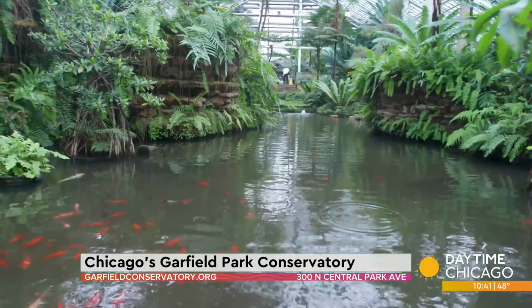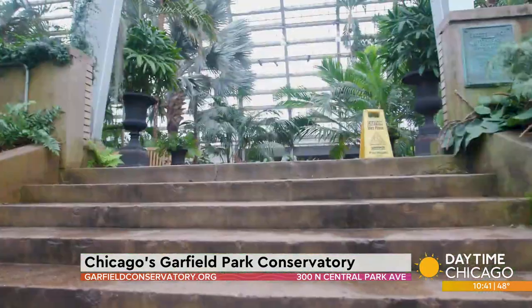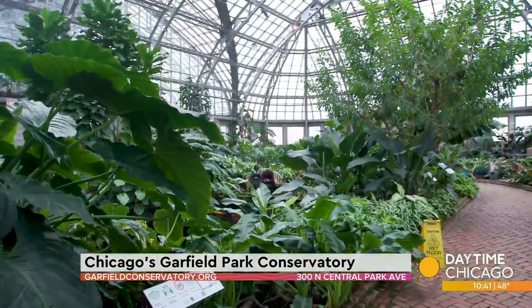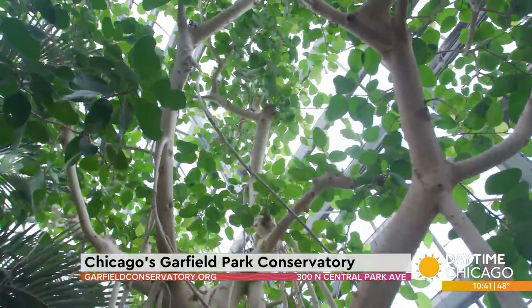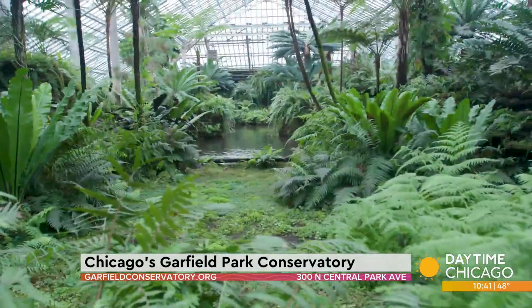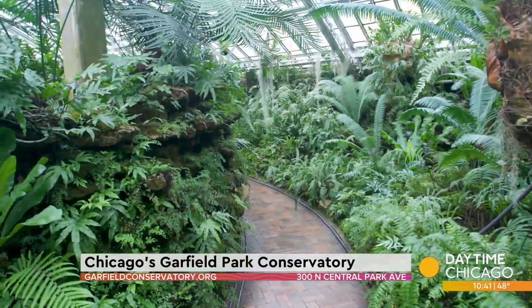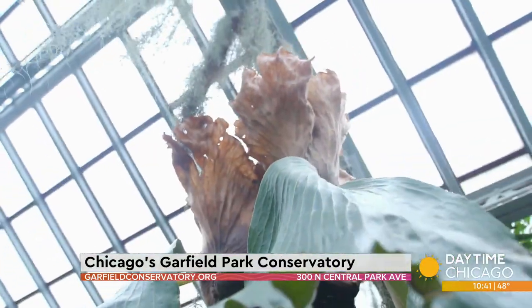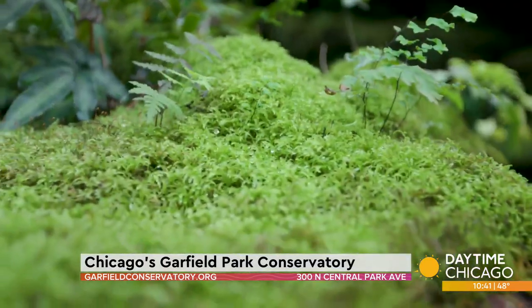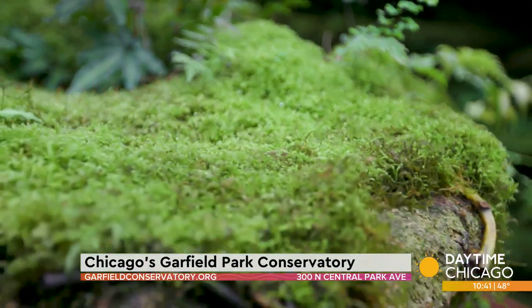The Garfield Park Conservatory, which opened in 1908, was the brainchild of landscape architect Jens Jensen. Jens Jensen said, why don't we build a conservatory and it'll look like landscape under glass? He was the first person to conceive of planting an actual landscape under the glass of the conservatory. So when you look in this room and you see these palm trees, their roots go down into Chicago soil, and the glass houses are built over the top of them. That is amazing.